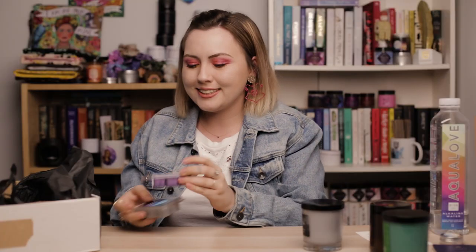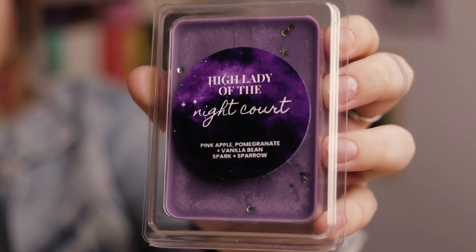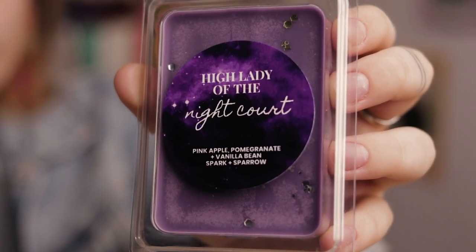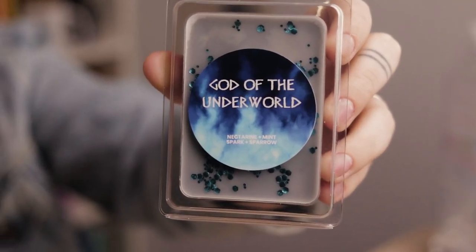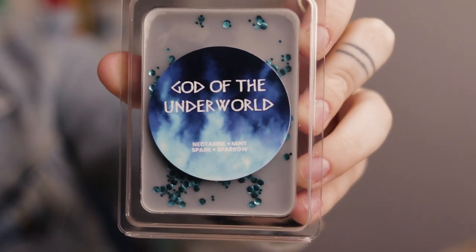Next we have two wax melts. The first is Hi Lady of the Night Court — which is me, jokes — and it smells of pink apple, pomegranate, and vanilla bean. I love this color purple and the label is so pretty. Then we have God of the Underworld, which smells of nectarine and mint — nice and fresh. I love the glitter color, it's actually my all-time favorite color.